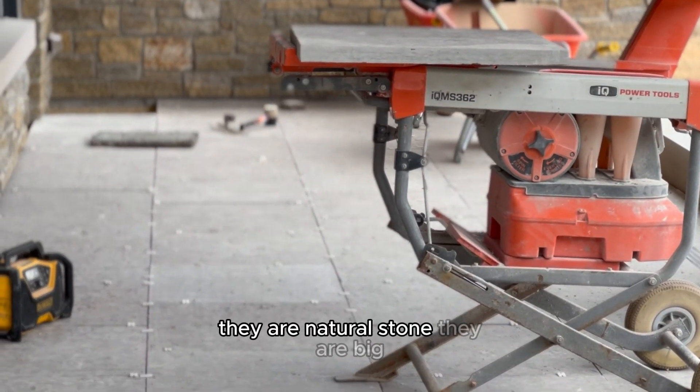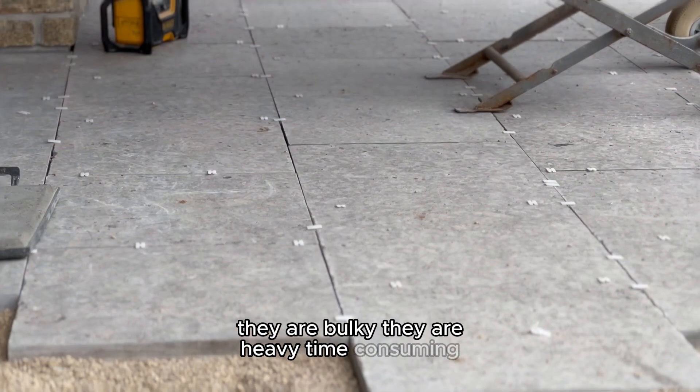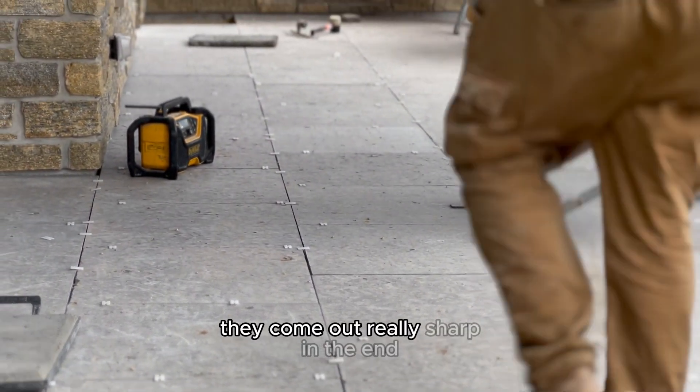They are natural stone. They are big, they are bulky, they are heavy. Time-consuming, but as you can see they come out really sharp in the end.